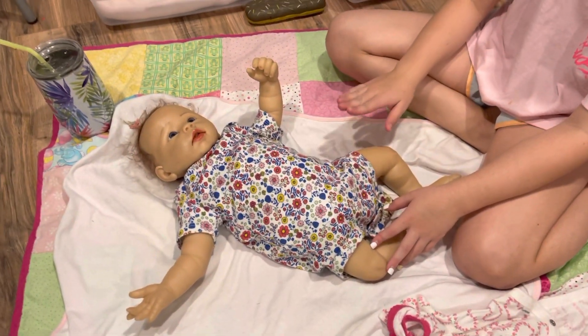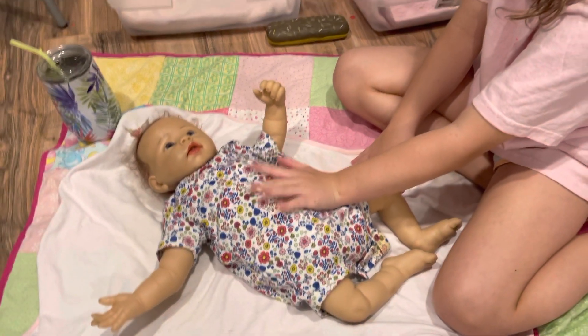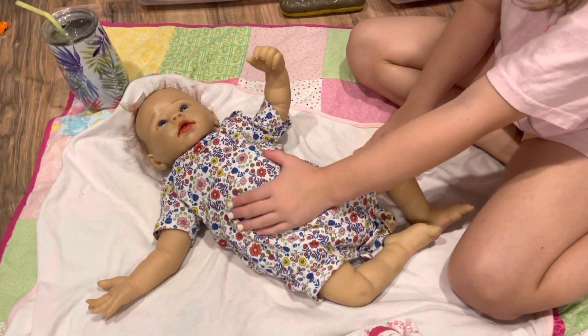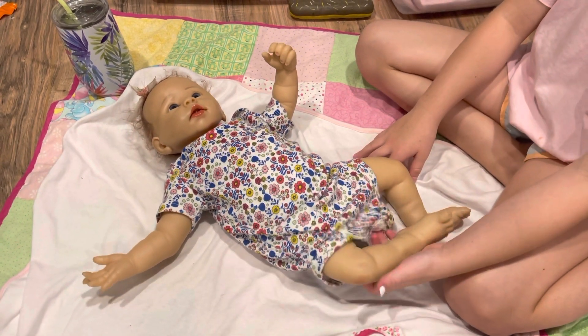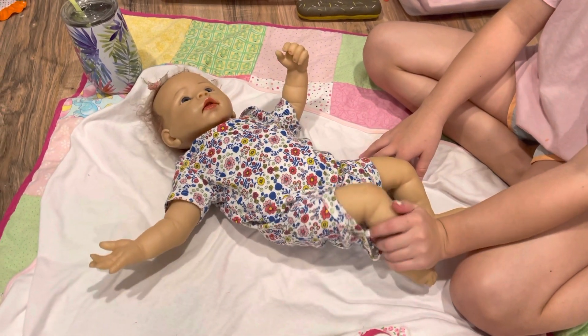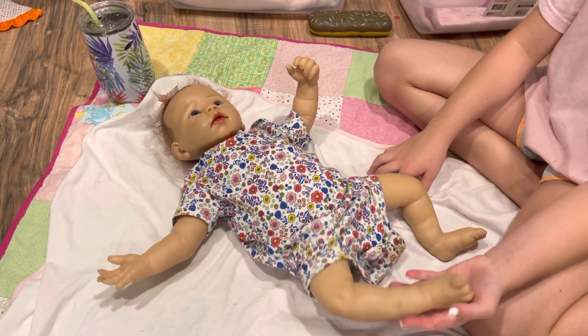Hey guys, today I'm doing another chat with me, and today I'm here with Miss Katie. Today we are going to be talking about my first Reborn. She was my first Reborn, and let's just get into the video.